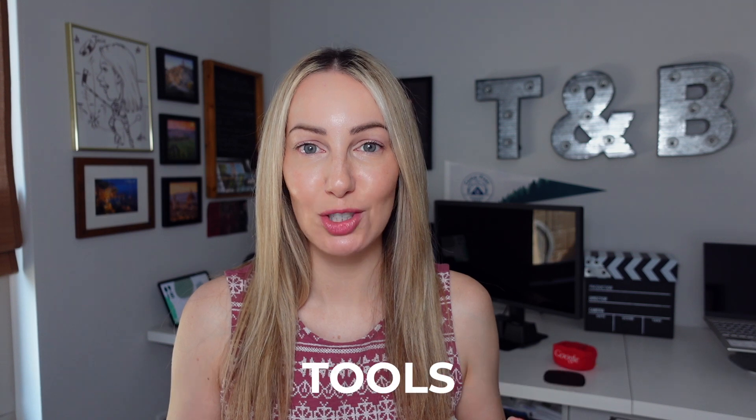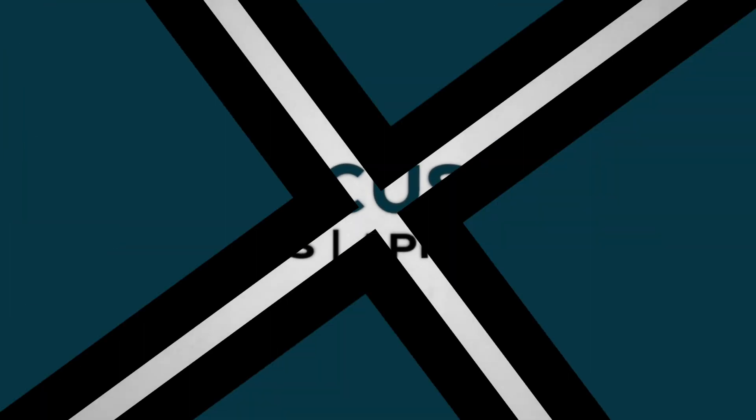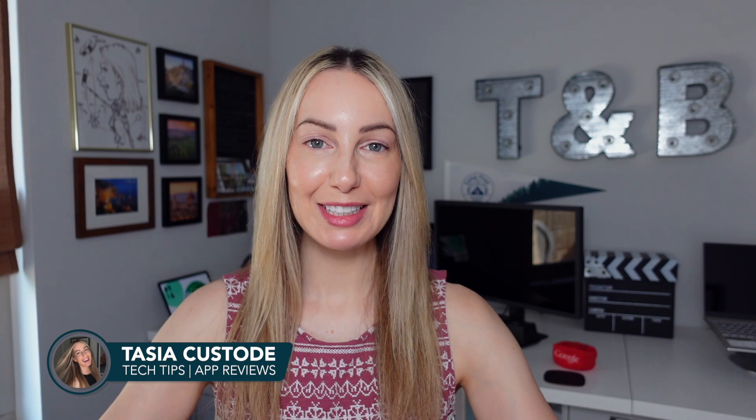Don't worry, I've got you. These are the best price tracking tools, including an all new handy Chrome feature. I'm Tasia Custode and welcome back to my YouTube channel where I share tech tips and app reviews. A lot of people ask me how to track prices on Amazon and other retailers. Luckily, there are some really great price tracking tools and extensions that take the guesswork out of deal hunting for you.